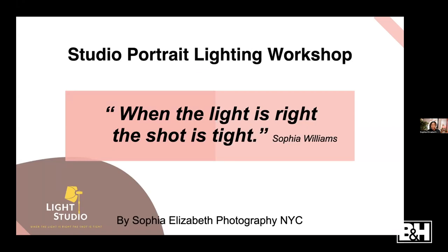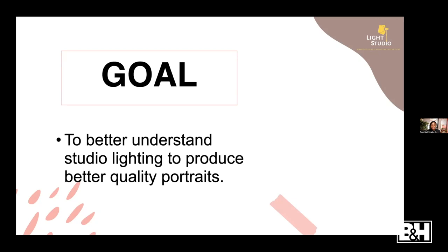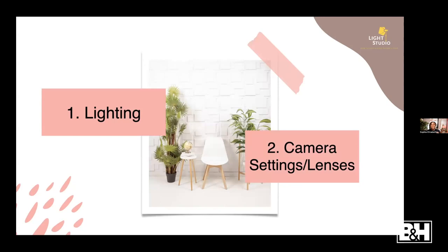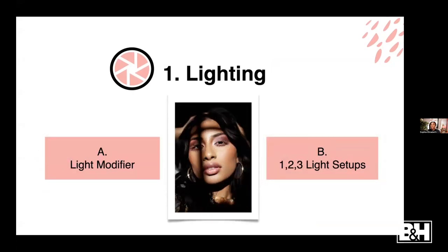This webinar is a studio portrait lighting workshop - we're doing all studio-related photography and lighting. The goal is to teach you how to better understand studio lighting so you can produce better quality images. The workshop is comprised of two parts: the first pertains to lighting and the second is about camera settings and lenses. For the lighting portion, we'll focus on light modifiers and then one, two, and three lighting setups.